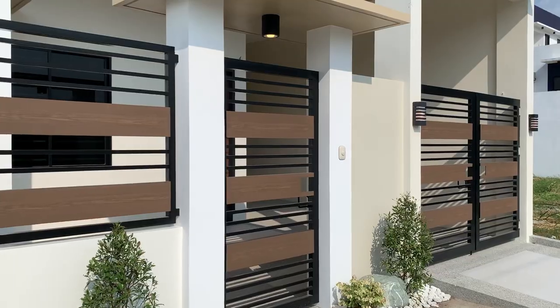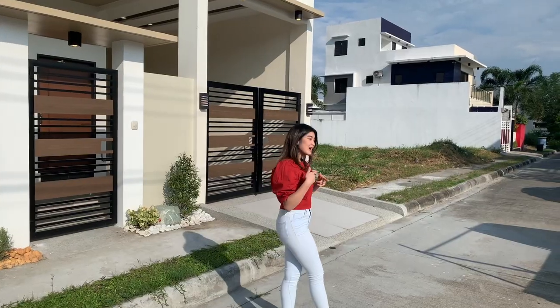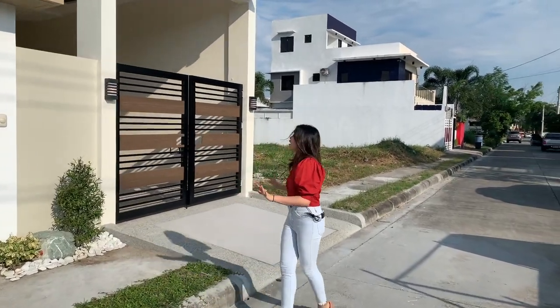And behind me, you see the service gate and our little garden right over here. Follow me as we enter the main gate of this house.